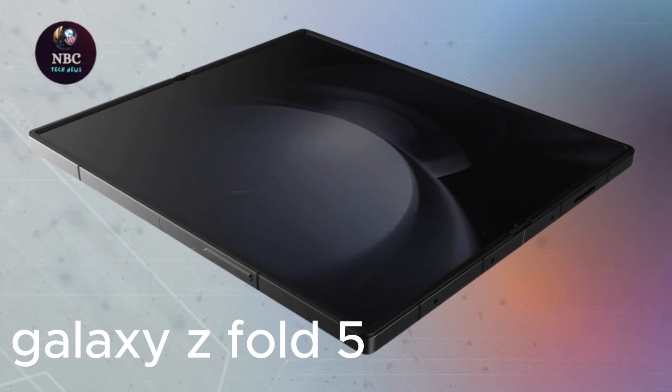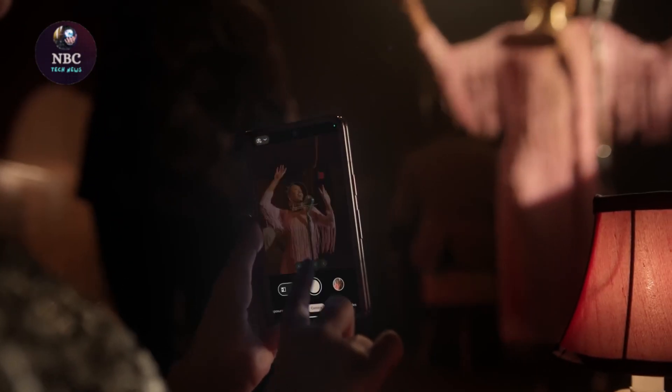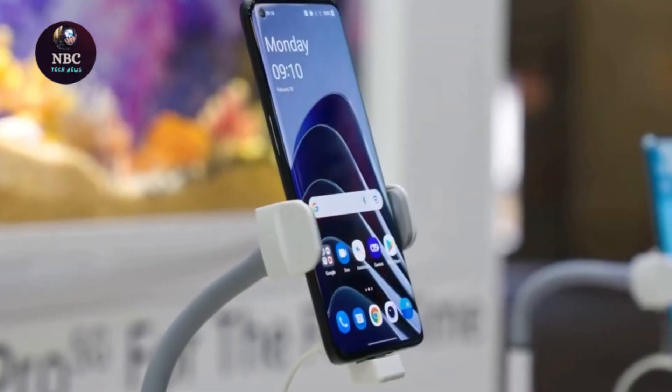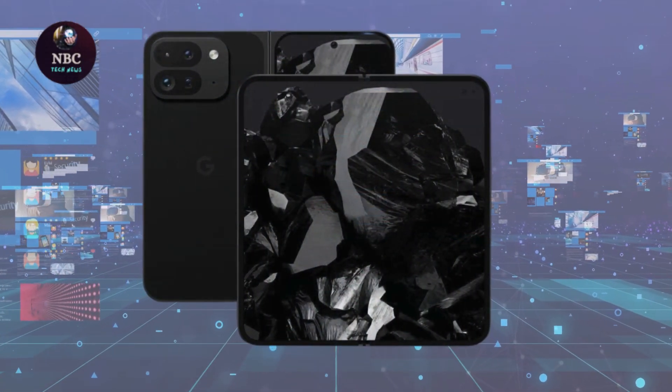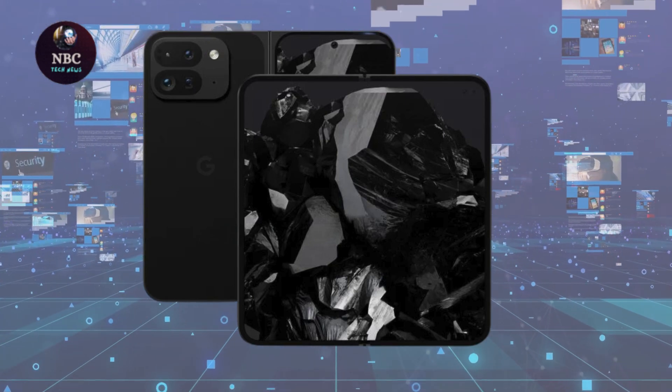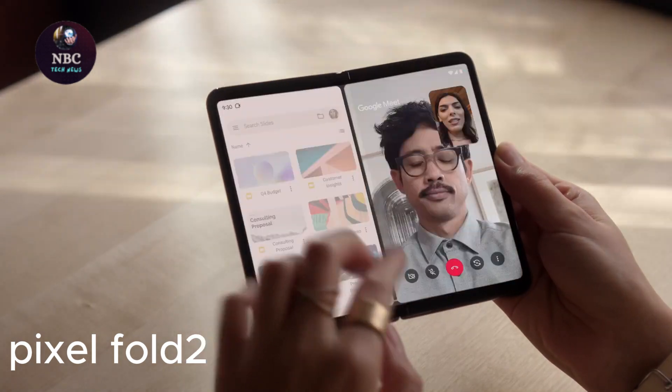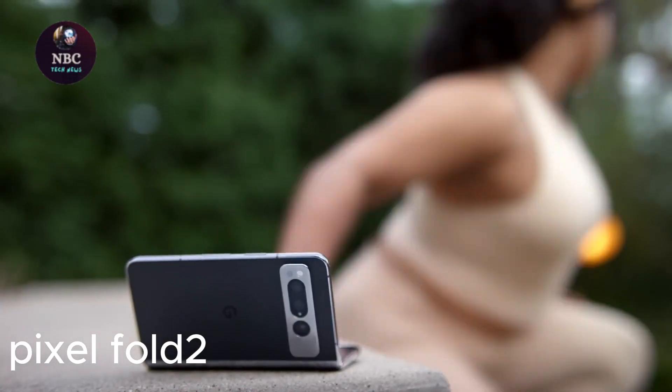The Pixel Fold 2, or Google Pixel 9 Pro Fold, is anticipated to introduce a revamped design akin to the OnePlus Open, addressing past design flaws. Expected to debut around October alongside other Pixel flagships, the Pixel Fold 2 aims to rectify previous missteps.